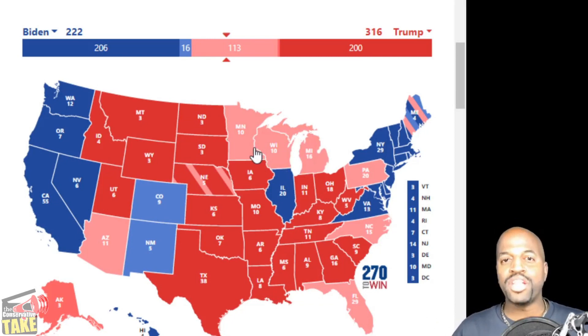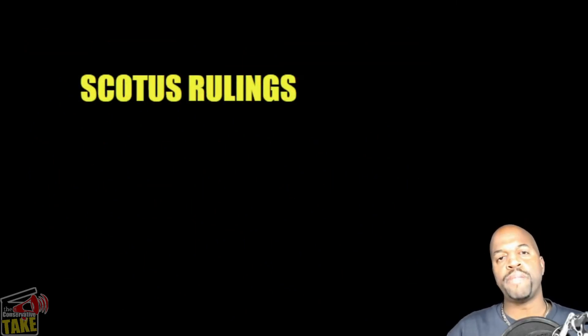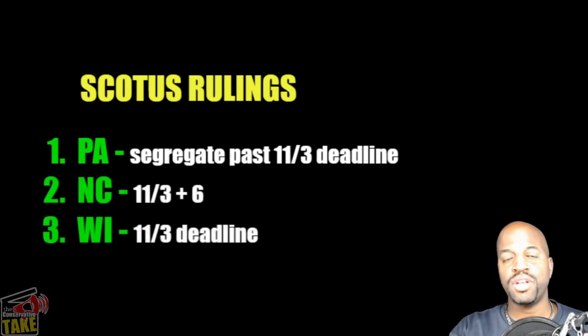I'm going to show you why the Democrats are so interested in stopping this, and the way they're going to try to do it is through the courts. There were some Supreme Court decisions about what happens if a vote comes in after the election. It affected really three states: Pennsylvania, North Carolina, and Wisconsin. Wisconsin is going to be the key state, and this is why I feel this is what the Democrats are going to try to do.